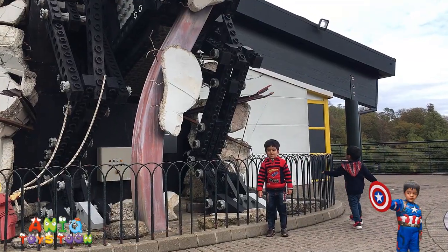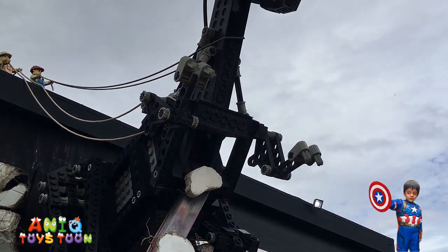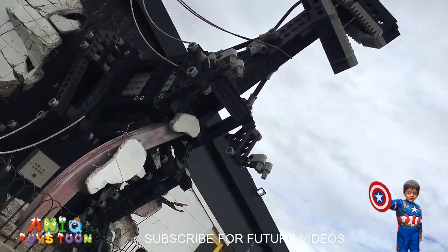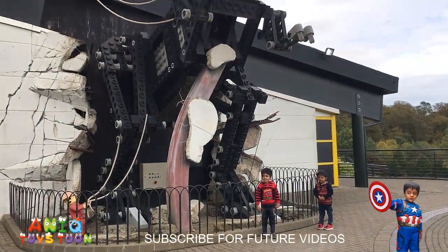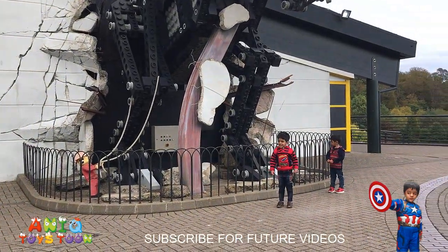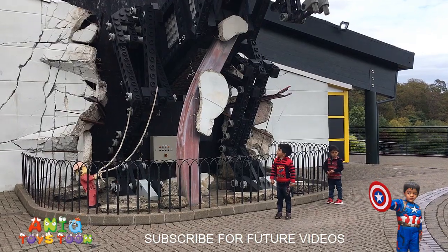Here we are in front of the big dino! Look, this is pretty big! I cannot even take it all in one shot! That is pretty big. There is an egg, and that dino has come to the wall. That is such a big egg!